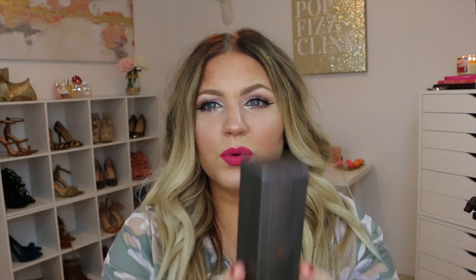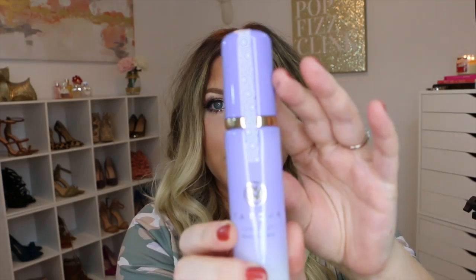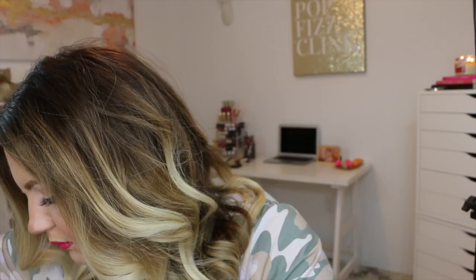The last Sephora item is the Tatcha Luminous Dewy Skin Mist. This is actually just a backup — I still have about a quarter left in the one I'm currently using, but I love it so much and it's expensive, so I figured I'd buy it now rather than scramble for it later. It has beautiful glass packaging. I wouldn't recommend it for anyone with dewy or oily skin, but for dry skin like mine it's wonderful, and it's a nice luxury touch when I'm finishing bridal makeup too.